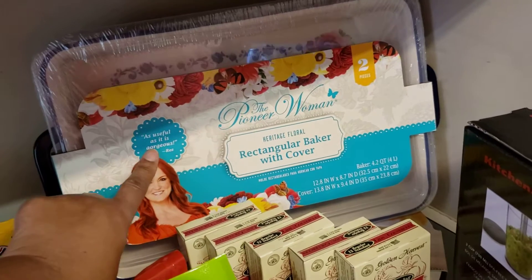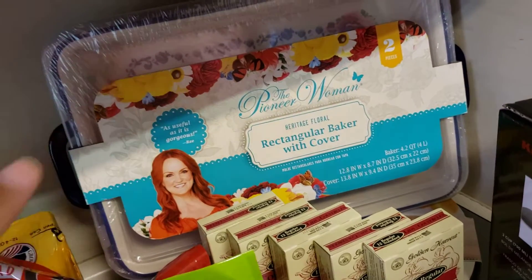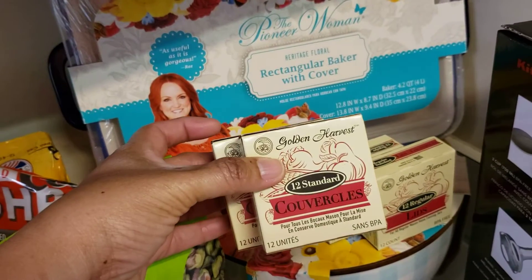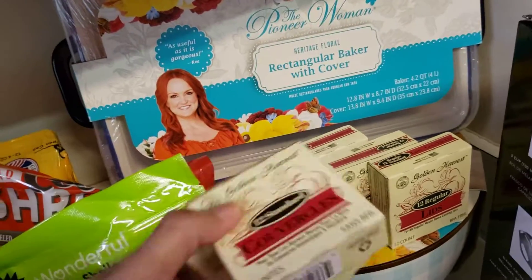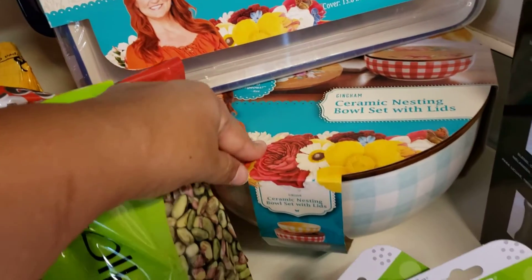I got the Pioneer Woman pan — this is just like the one I already have. I wanted two but they only had the one, so I just got that. I also got some lids; these are the Golden Harvest lids, 12 per box, and I ended up getting five boxes, which makes 60 lids.